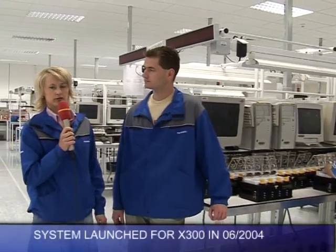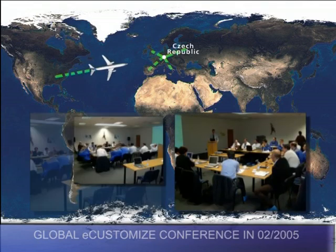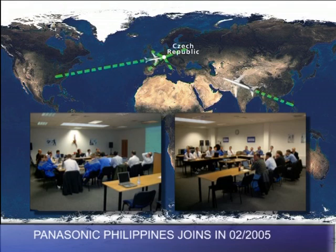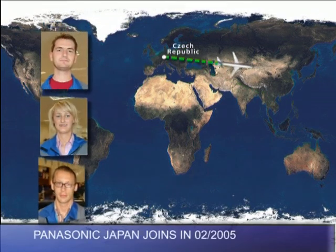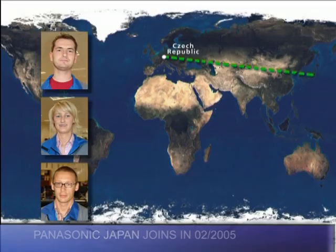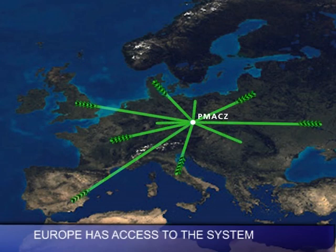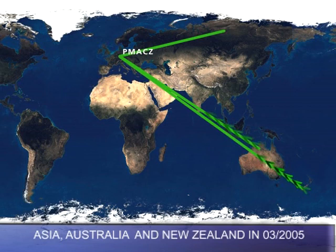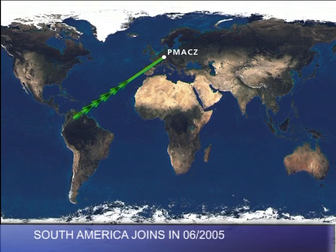In June 2004, the system was successfully launched for the X300 model. And just one month later, it was successfully launched for the X700 model. A very important milestone took place in February 2005: the globally customized conference. The Philippines factory agreed to join the project, and many national sales companies joined the conference. PMC in Japan agreed to join the project in February 2005. By that time, European sales companies were given access to the system. And just one month later, in March 2005, Asian, Australian, and New Zealand sales companies were given access. The same happened to South American sales companies in June 2005.